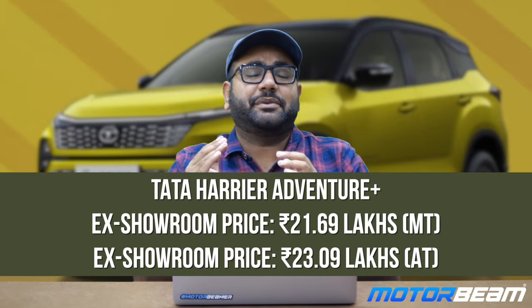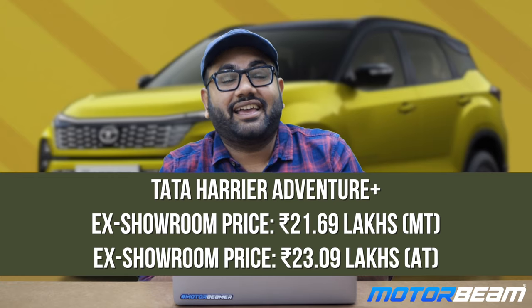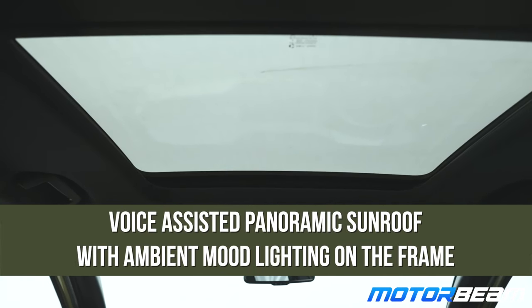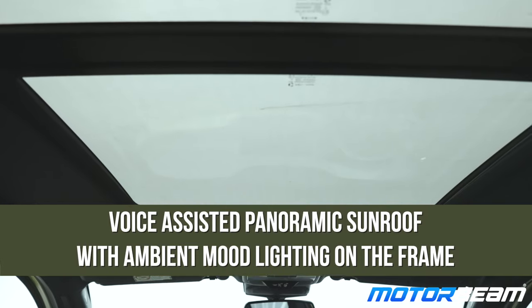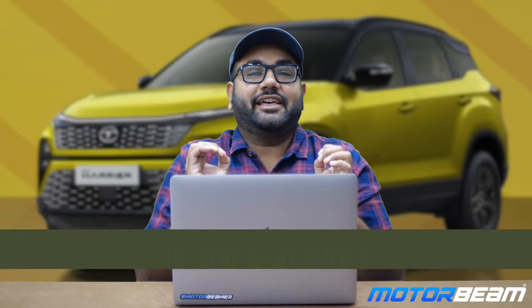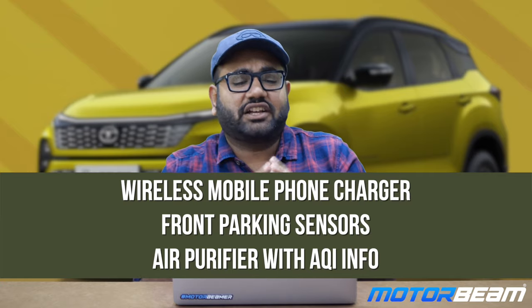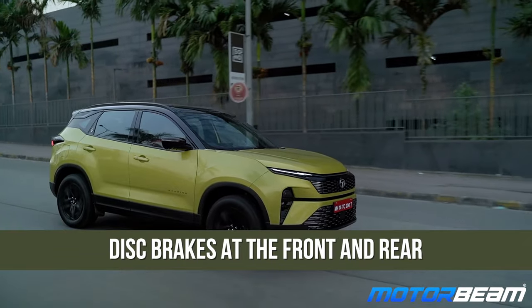After the Harrier Adventure comes the Tata Harrier Adventure Plus, priced at Rs. 21.69 lakh ex-showroom for the manual and Rs. 23.09 lakh for the automatic. You get voice-assisted sunroof commands, ambient lighting around the sunroof border, 18-inch aero alloy wheels, an electronic parking brake with auto-hold, wireless charger, front parking sensors, an air purifier with AQI display, and all four disc brakes.